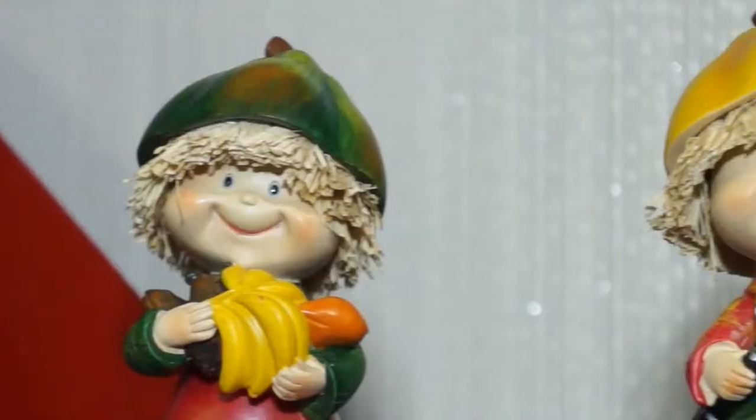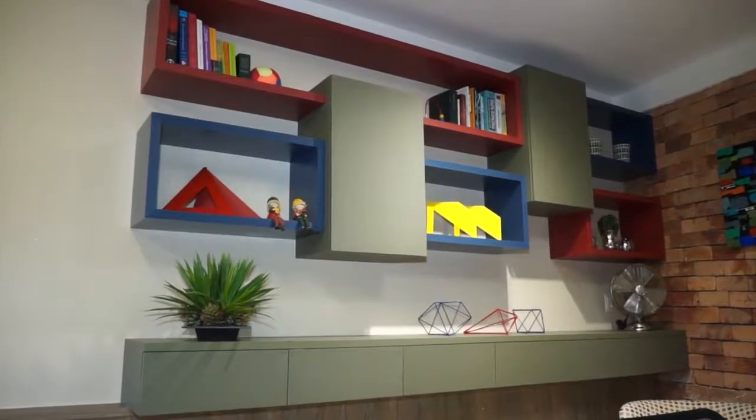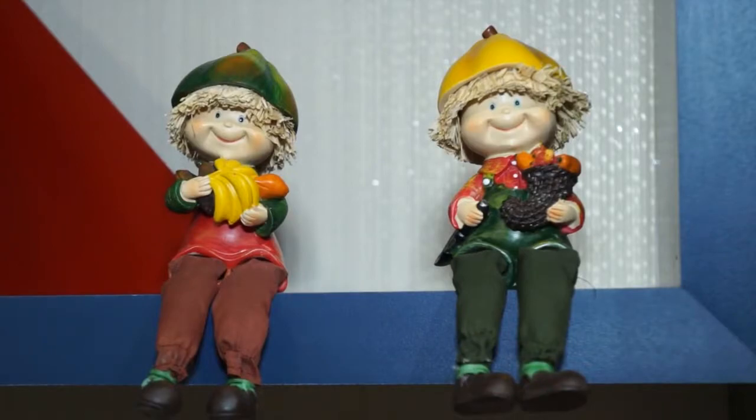Hello, I'm Vanessa Menezes. I'm a designer of interiors and I work with commercial and residential projects. We make the project from the initial detail to the final execution. And for this, we have a complete and qualified team.